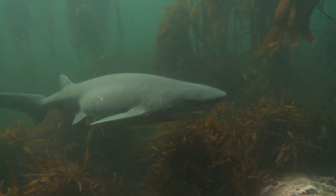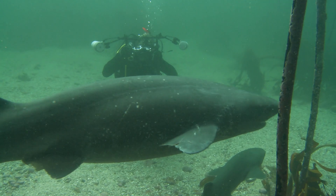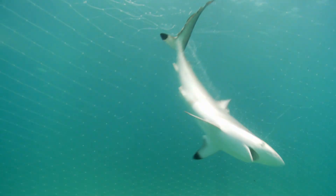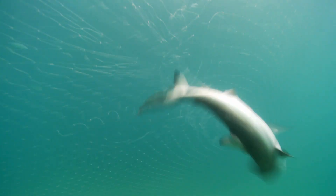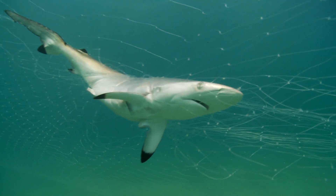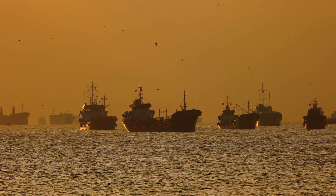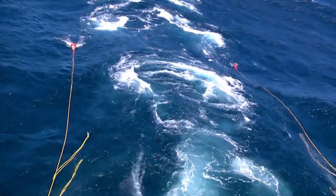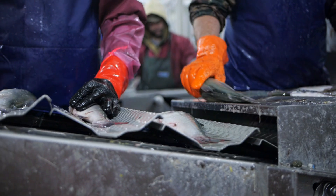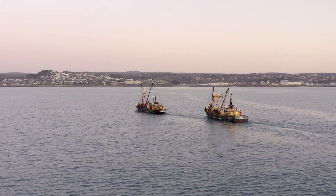Sharks have been given a bad reputation by humans over the years. Some people are afraid to get in the sea because they are scared of sharks. But in truth, many more sharks are killed every year by people than people killed by sharks. Because many shark species reproduce very slowly and don't produce lots of babies, many species have become endangered. Because of overfishing, certain species of shark and ray have disappeared completely in some countries.